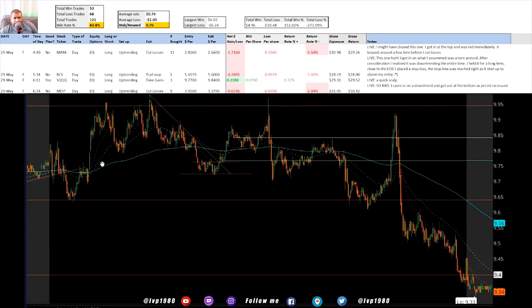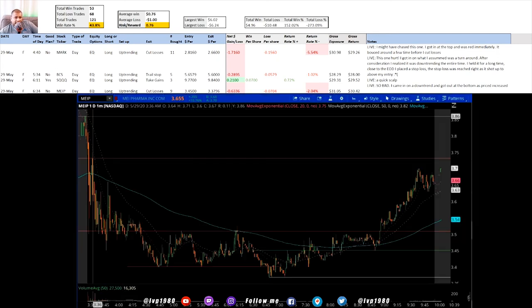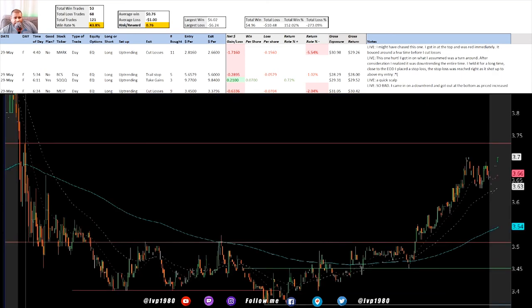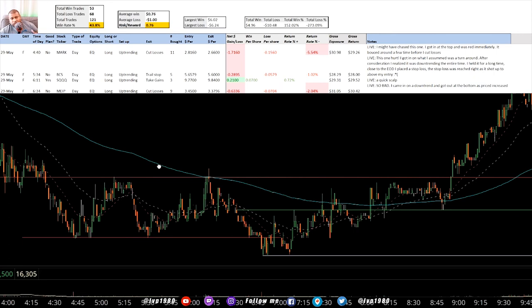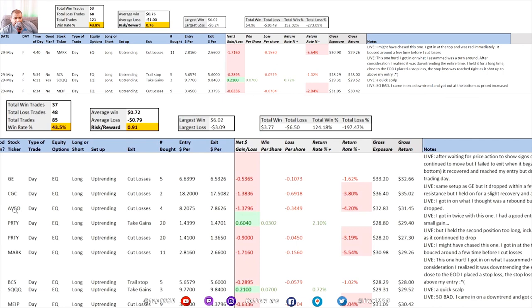SQQQ was a quick scalp - it looked like it bottomed out twice. Once it passed the first resistance I got in right at the bottom, it moved up and started coming back down so I sold - not too bad. If you're not doing options and just doing regular stocks it takes a lot of money to get the benefits of these slight price movements. I'm not going to make a lot but also not going to lose a lot - I'm just trying to get my win percentage up. I have another trade here where I bought thinking it was consolidating and might shoot up, but it went down instead.